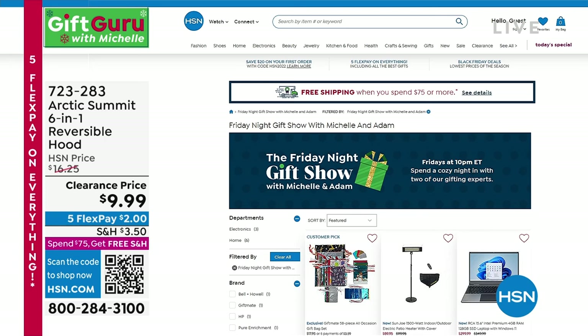For more gift ideas, head to hsn.com. Every Friday night, Adam and I co-host the Friday Night Gift Show from 10 to midnight, where we pick out great giftable items. We always do a gift wrap-off to see who can wrap better. I've won two out of three — and I'll say I'm undefeated since the third one I wasn't involved in. Tune in on Fridays — it's a lot of fun.